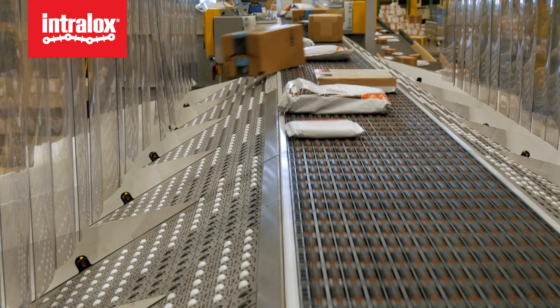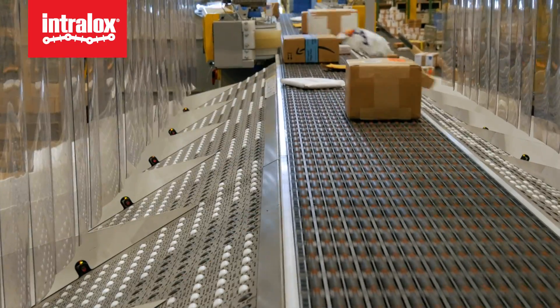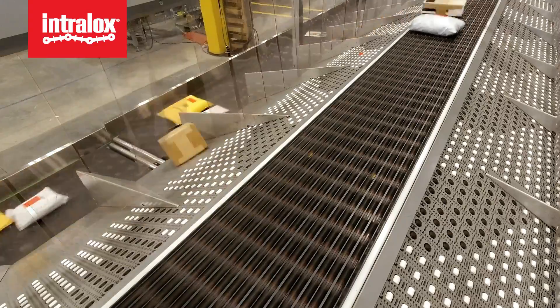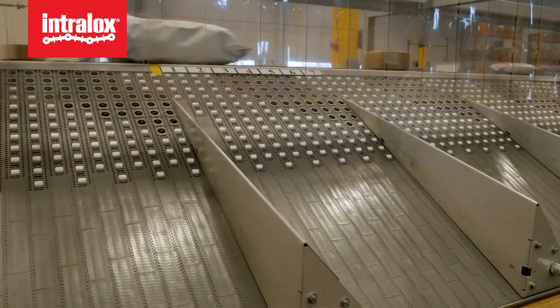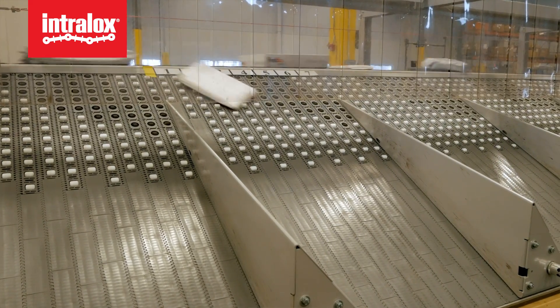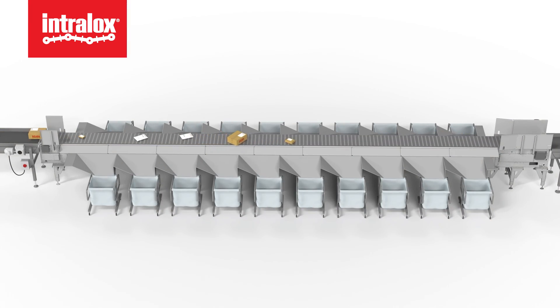The ARB Sorter S7000 was specifically designed to handle a very wide mix of e-commerce package types at high throughput rates. Everything from poly bags, jiffy packs, cartons, and irregular items all work well on the ARB Sorter S7000. It's ideal for primary and secondary sorters used in fulfillment centers as well as middle mile and last mile operations. Intralox can also optionally include advanced sorter controls, a pre-engineered and pre-installed solution to handle package tracking and actuation logic for precise diverts.